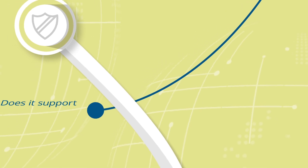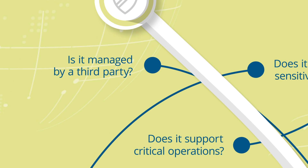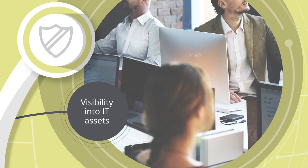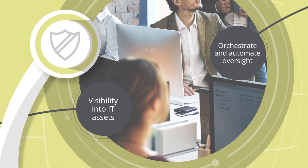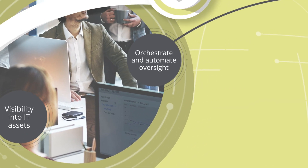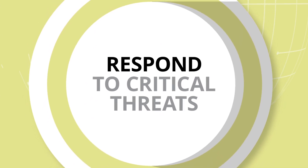Does it support critical operations? Does it harbor sensitive data? Is it managed by a third party? With better visibility into all IT assets and their exposure, we can orchestrate and automate oversight practices, allowing security teams to respond more efficiently to the threats that are most critical to your business.